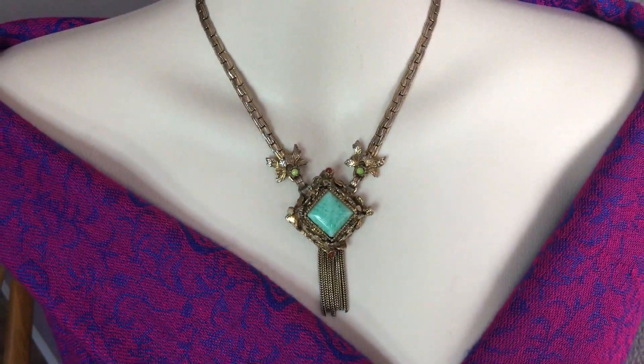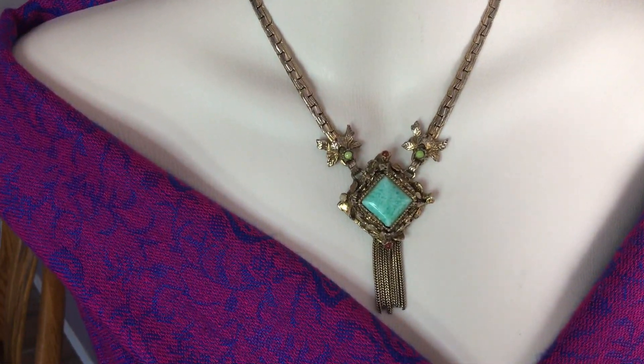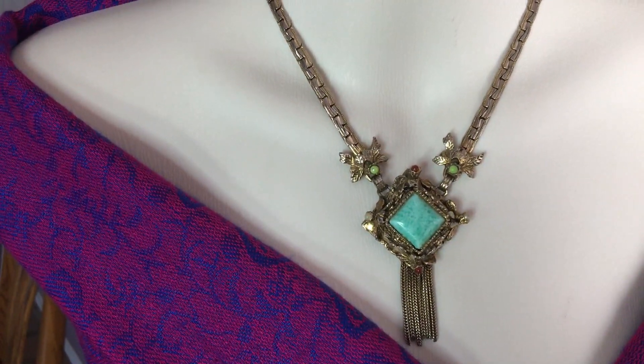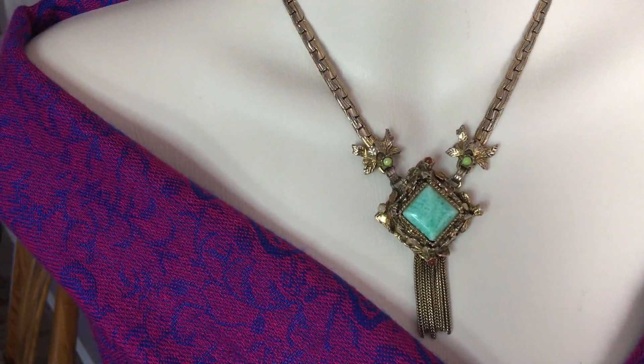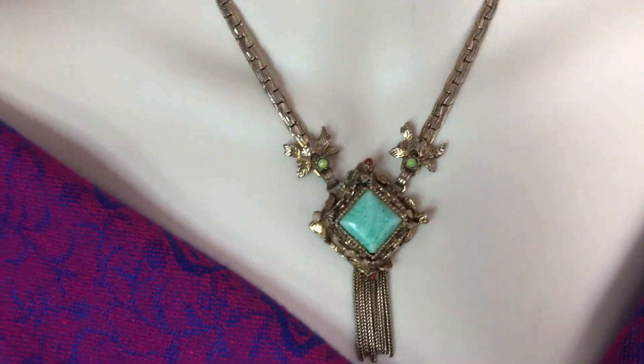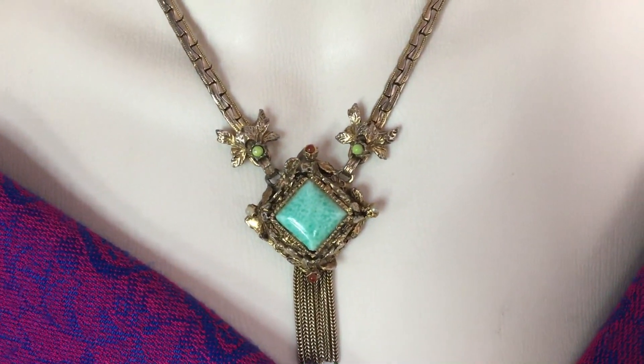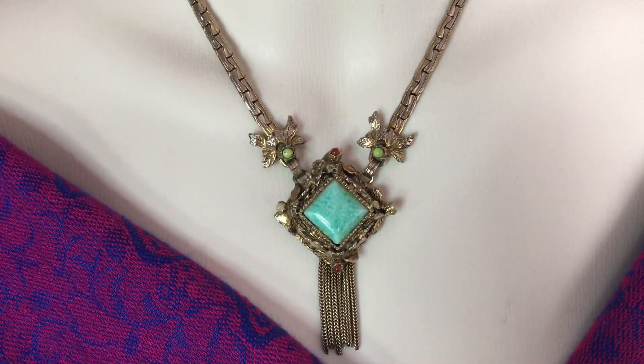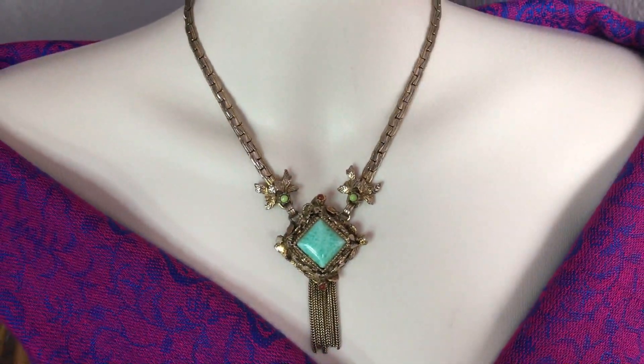A vintage one — gold tone with faux pearls and some sort of a carnelian-colored beads on this one. This looks old and probably it is old. I'm not quite sure — it doesn't have a mark or anything — but I just love the way it looks.